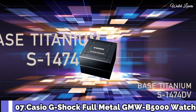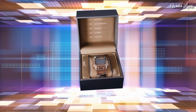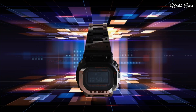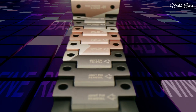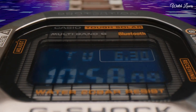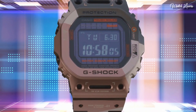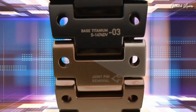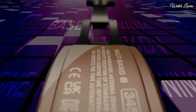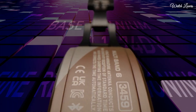Number 7. Casio G-Shock Full Metal GMW-B5000 Watch. It is equipped with Japanese solar quartz movement, titanium hard-coating case of rectangle shape. Case dimensions are 43.2mm in diameter and 13mm in thickness. Display type: digital. This timepiece has sapphire anti-reflection coating glass.